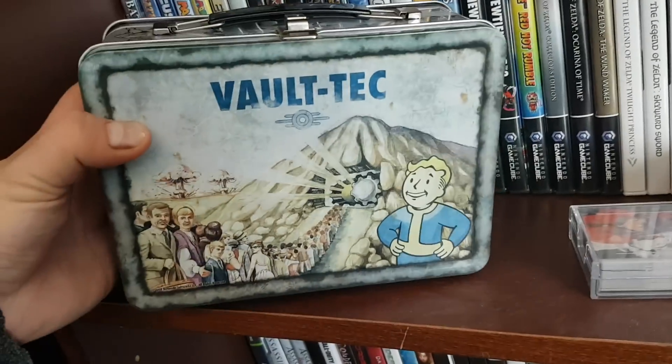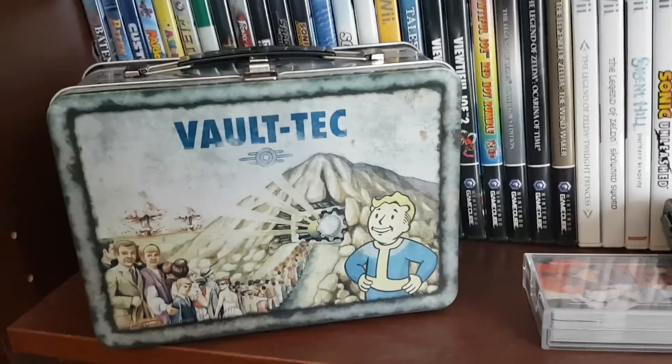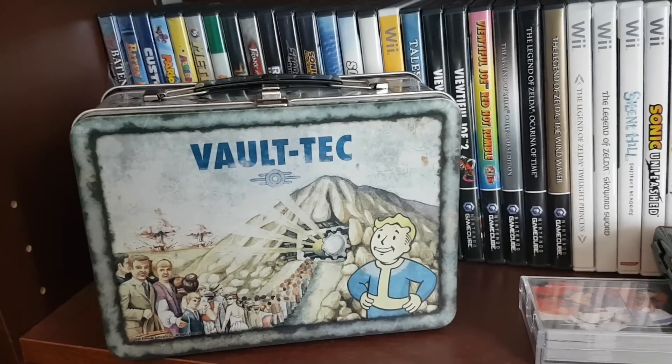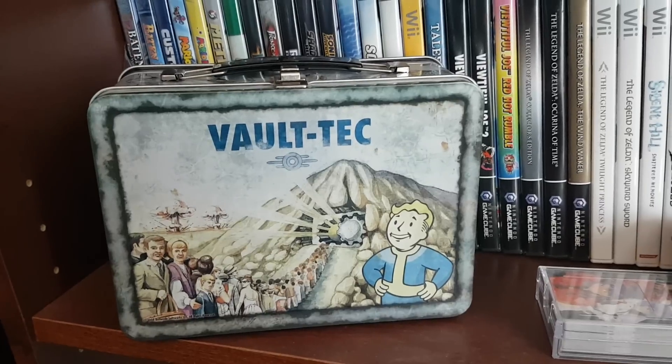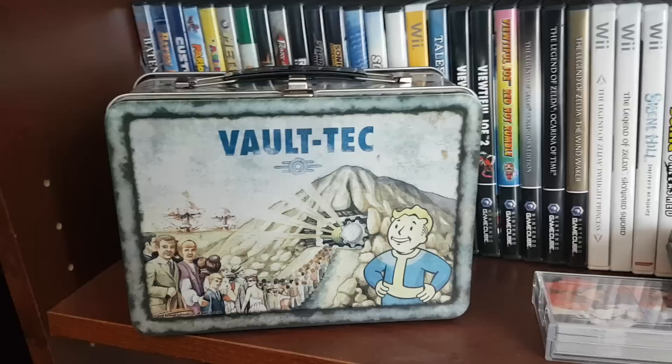Hey guys, so a couple people had asked to see my video game collection, so I figured I'd show it off. Sorry it's really dusty, but nothing I can do, it is what it is. So yeah, I'll just show you the stuff I've accumulated over time.